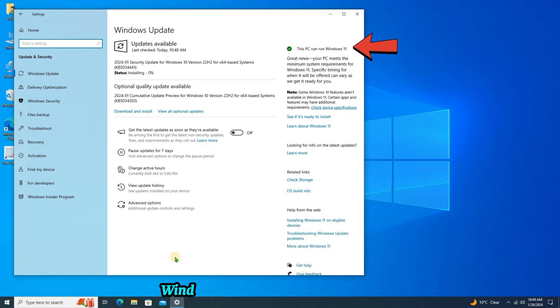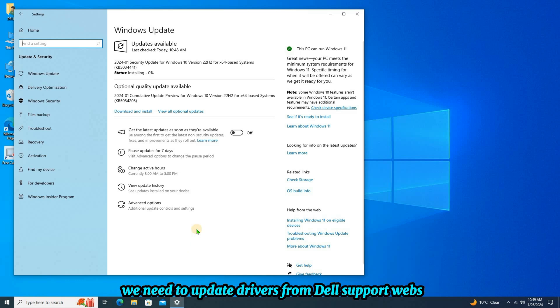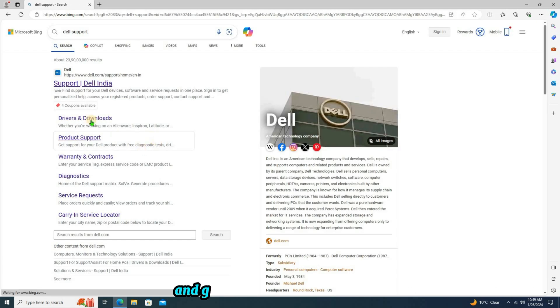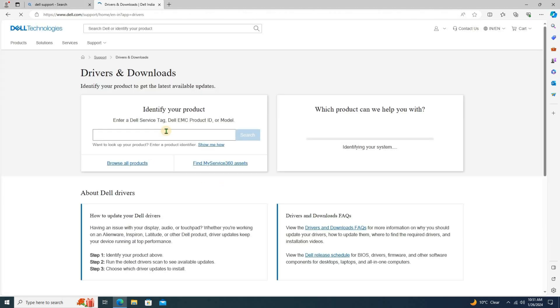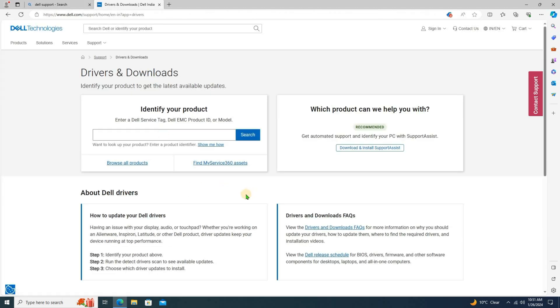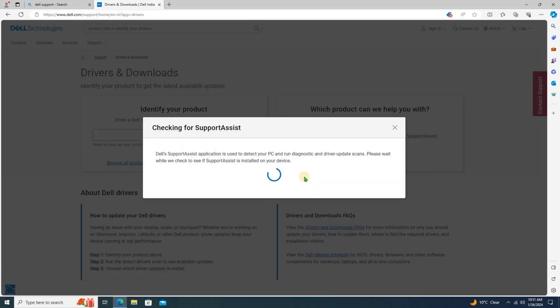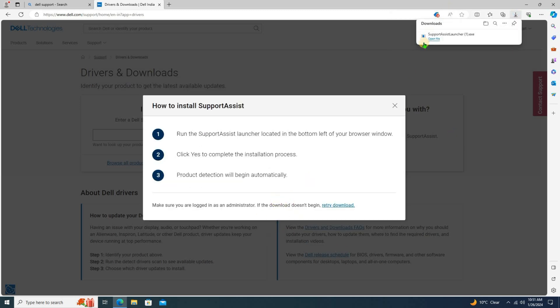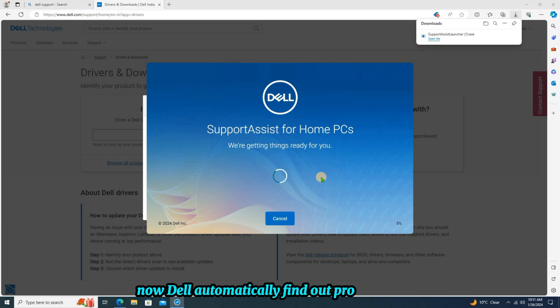On the update section, a Windows 11 upgrade message is showing. But before upgrading we need to update drivers from the Dell support website. Just open the browser, search Dell Support, and go to drivers and downloads. Download Support Assist and run the file. Now Dell will automatically find out the product model and all new drivers for our mini PC.